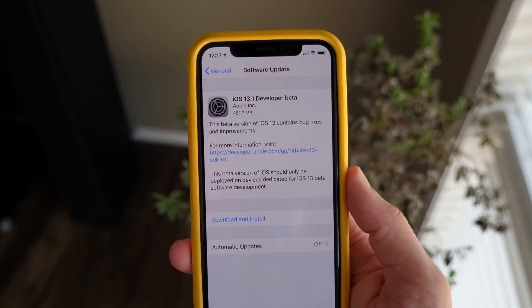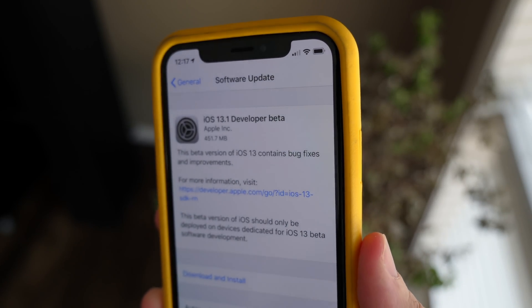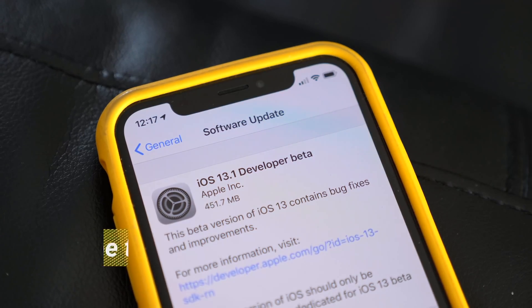Yo, what's going on guys? Sam here. Out of the blue today, Apple pushed out a new update and it's not exactly the iOS 13 beta we were expecting to see.